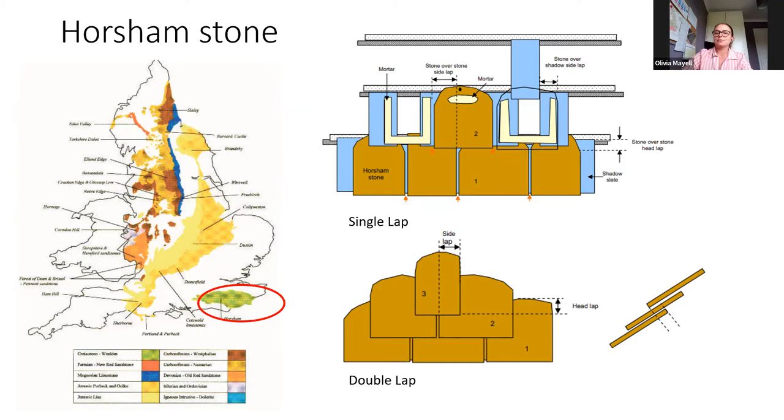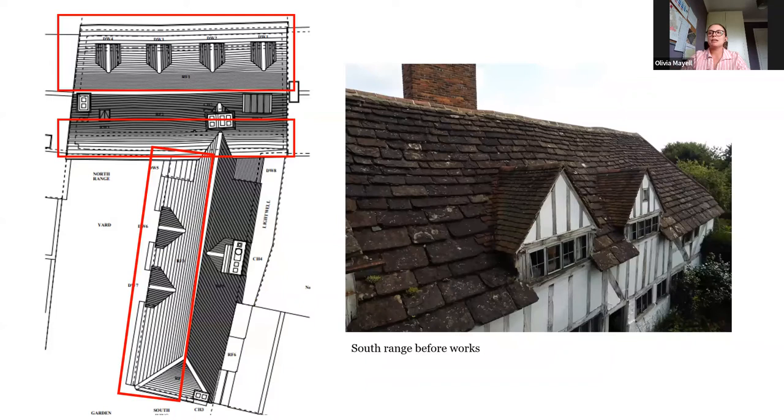So when we started the project in January last year, Horsham Stone was the roof covering on the front of the North Range, half of the back of the North Range, and the whole of the South Range West Elevation — I've highlighted it for you on the diagram on the left there. Now the dormers and other parts of the roof already had red clay tiles covering them, you can just about see them on the dormers on the right hand side there. So this sort of gave us an idea as to where we would and wouldn't be placing stone.